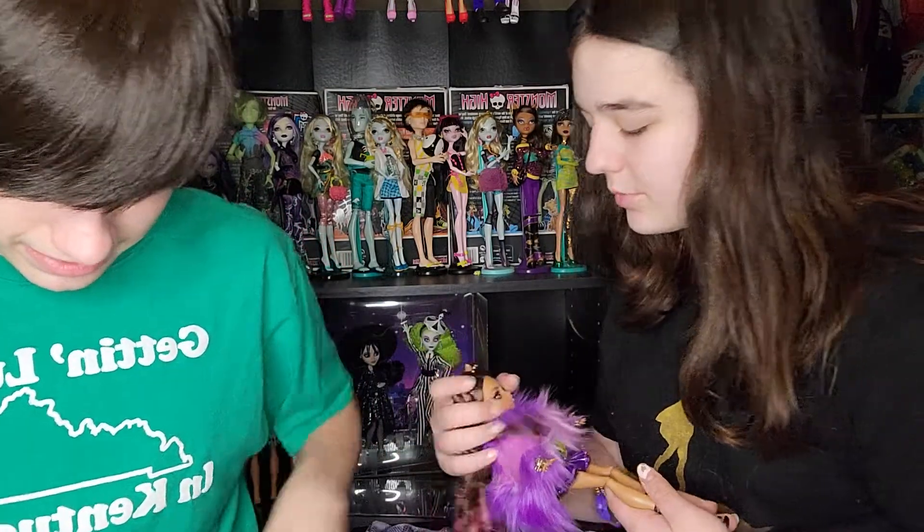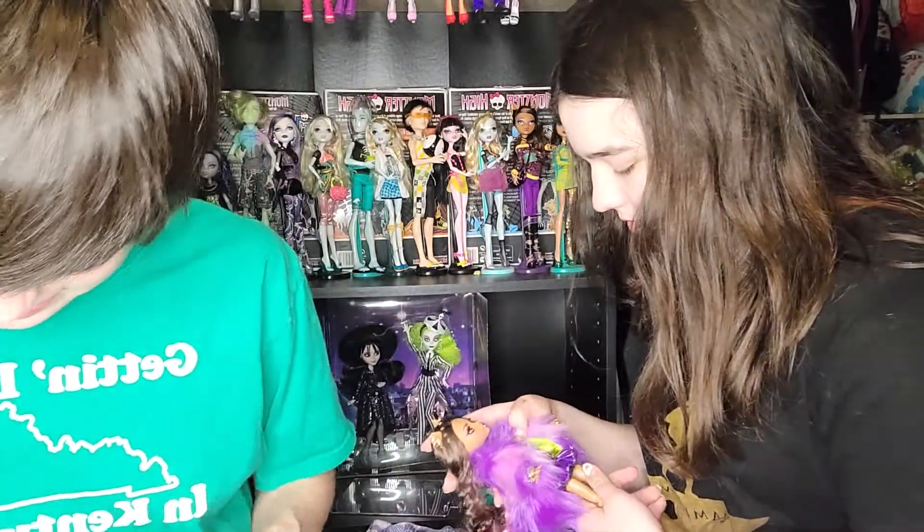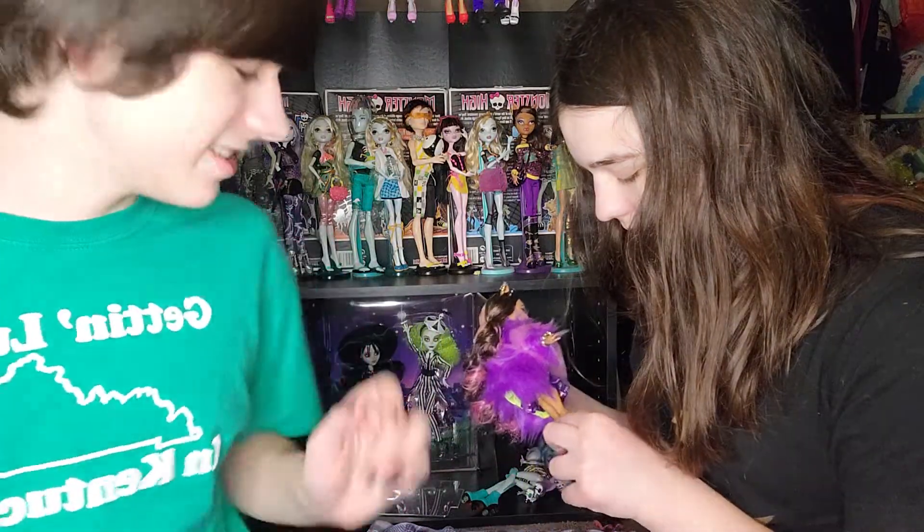She's so pretty! Her hair is so soft — there's like no glue in it. Okay, doll time!